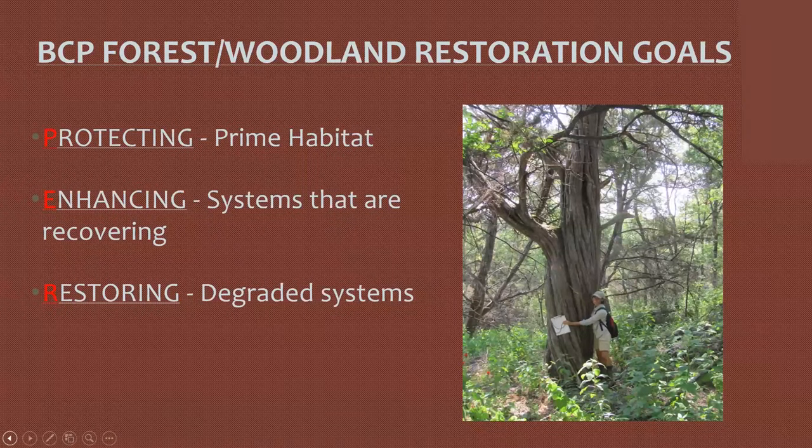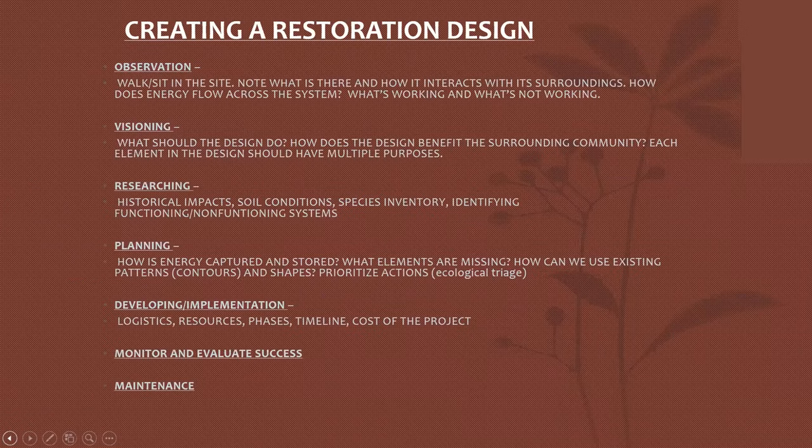Last time we talked about the BCP Forest Woodland Restoration goals, and our goals are pretty simple: we protect prime habitat, we enhance systems that are recovering, and restore degraded landscapes. Let's take a look at how we do that and what goes into the thinking of how to approach a project.